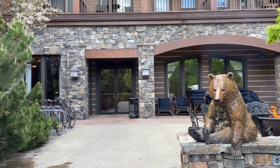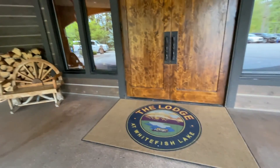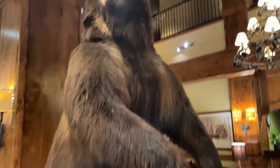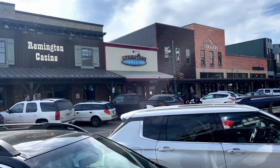This lodge is a special place. It's a four-diamond resort in an incredible setting for a fun family vacation in northwest Montana. It offers lakefront dining, it's close to ski slopes, trails, and the picturesque town of Whitefish.